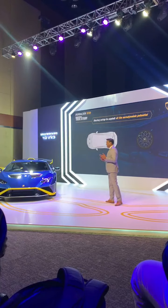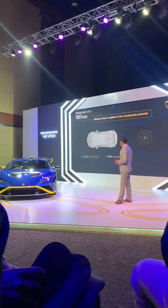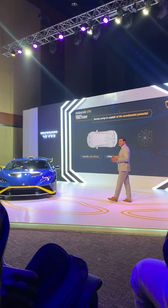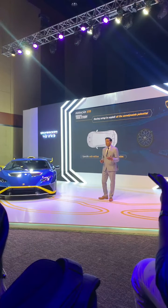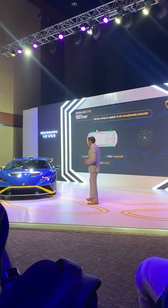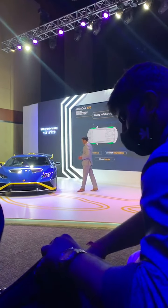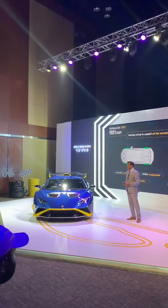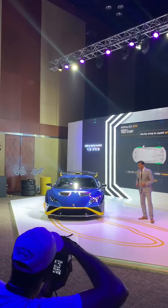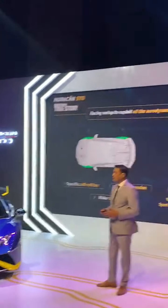We have also applied all the racing solutions on this Huracan STO so that we can create the maximum utilization of aerodynamics. You can see the specific anti-roll bar on the Huracan STO — the suspension is stiffer, and the tracks of this Huracan STO are much wider than the Huracan Evo. We have also developed a completely new set of tires for usage on the road and on the track.